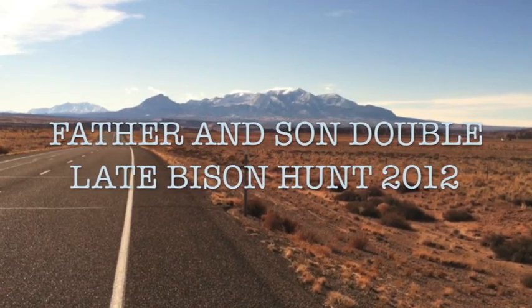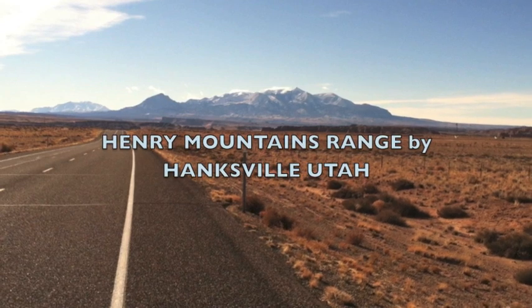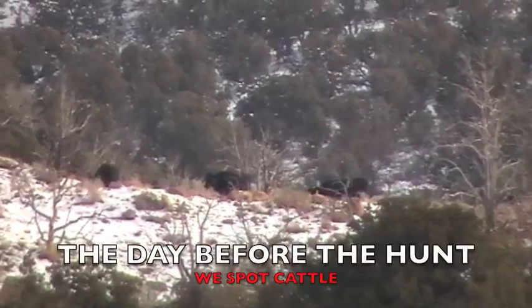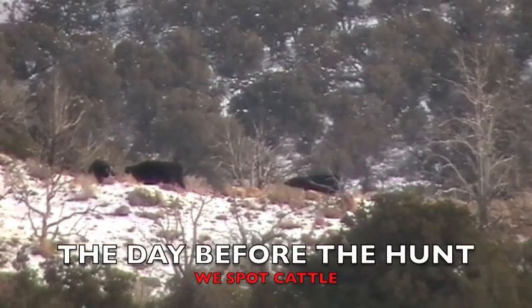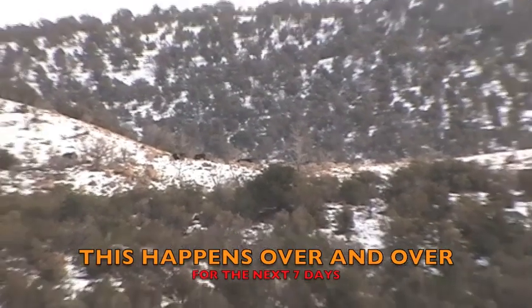This is the story of a father and son buffalo hunt in 2012 in the Henry Mountains, which you can see in the background. On the day before the hunt we were out scouting, and this is what we ran into: black Angus cattle. This continued to plague us throughout all seven days of the hunt.